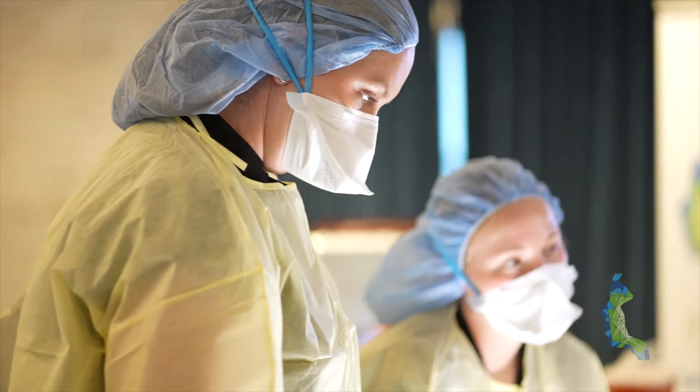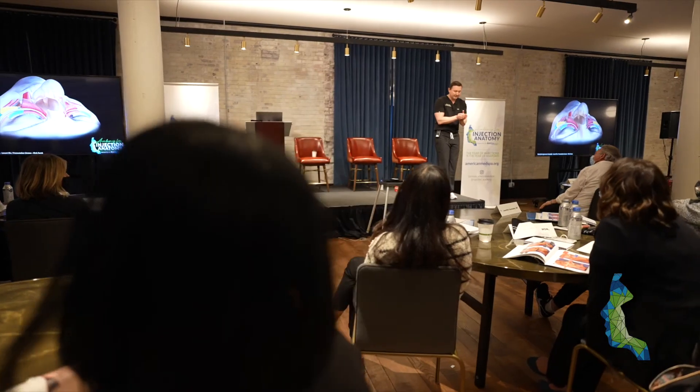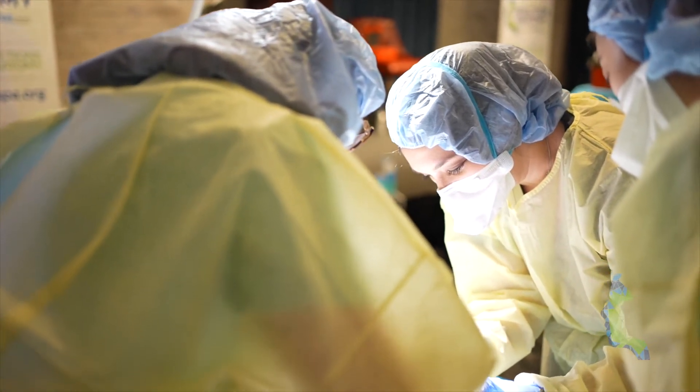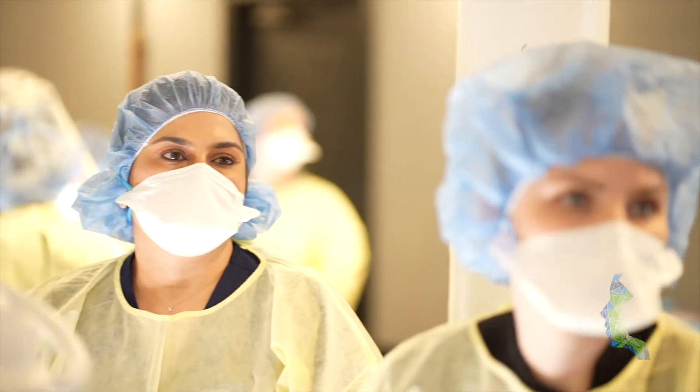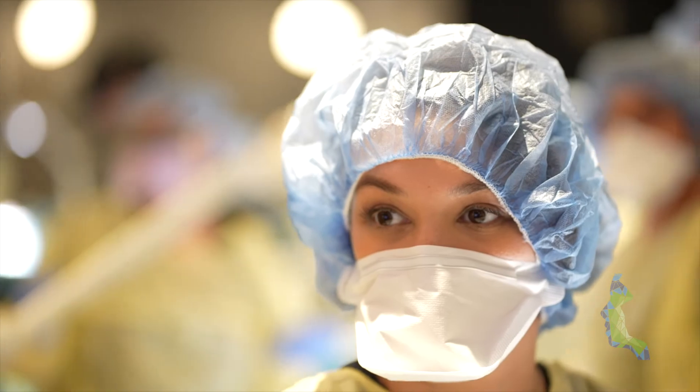I've gotten so much information from them — way more than I ever thought I could possibly get. Being confident in injecting, knowing the anatomy, knowing my planes — I want to be confident and careful with my patients, and the way to do that is to know the anatomy.